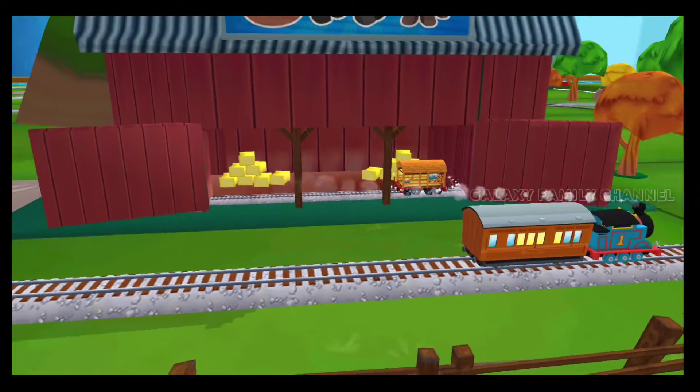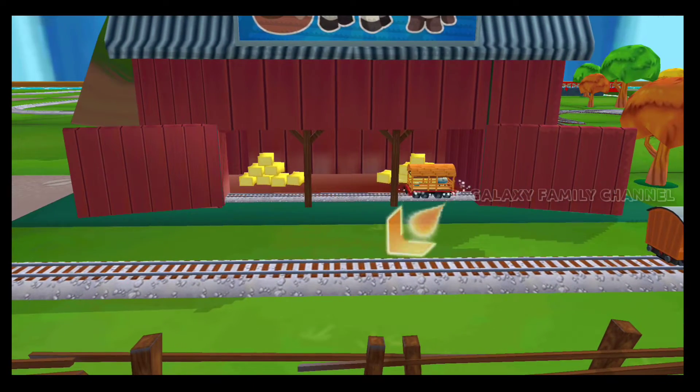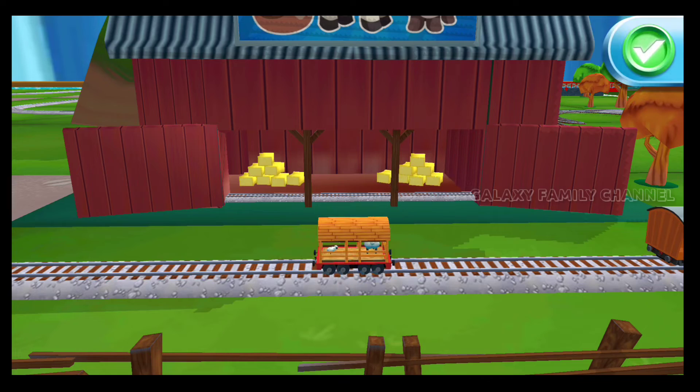What type of wagon should we pull? Good job!